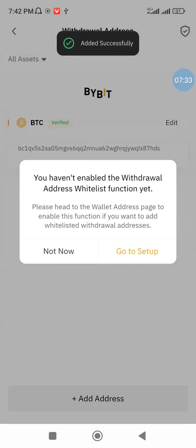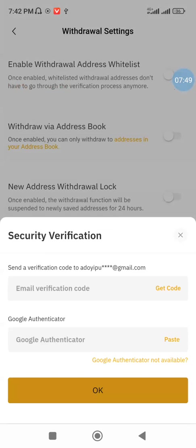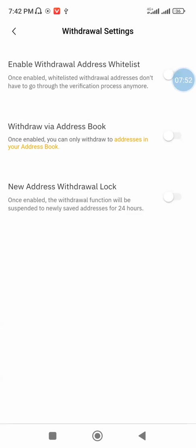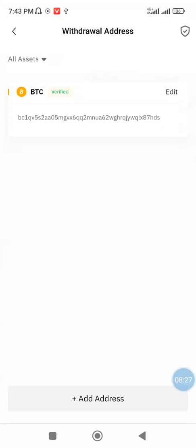After entering the code I click confirm and OK to add the wallet. A prompt says I haven't enabled the withdrawal address whitelist function. I'll read it: once the address whitelist is enabled, you won't need to verify it next time when withdrawing. For the sake of this video, I won't be enabling it — I will just withdraw directly, since I have already added the address.